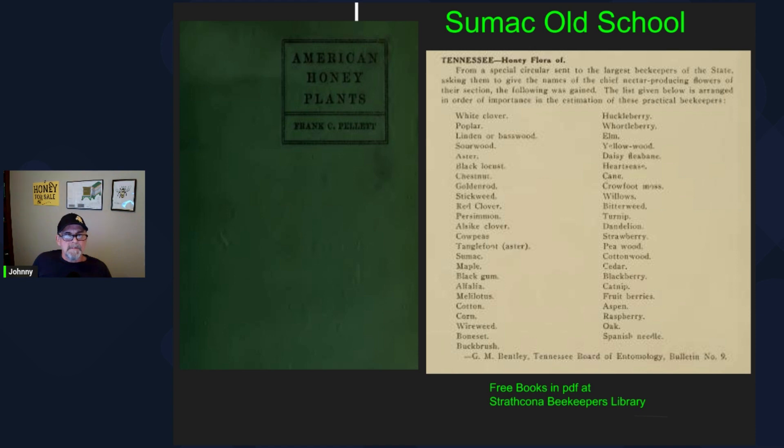Looking at some of the old literature — particularly American Honey Plants, Frank Chapman Pellett's book from 1920, one of my favorite resources — they list the sources in Tennessee and interestingly sumac was number 15 on the list. You can get yourself a free copy and PDF version of American Honey Plants, as well as many other resources available in the public domain, at the Strathcona Beekeepers Library. I'll put a link to that in the description of the video.